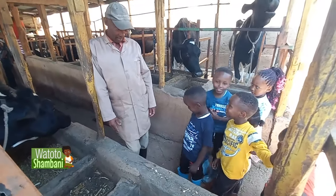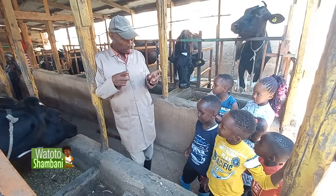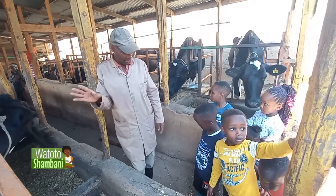Do you know that? Because Gukahia is growing old, I want you to be the future farmers. Then you keep cows like this.